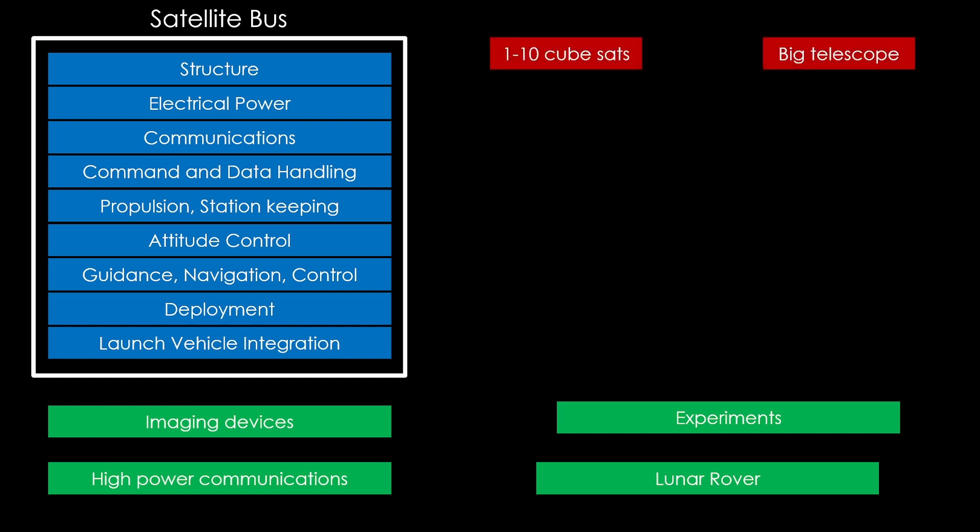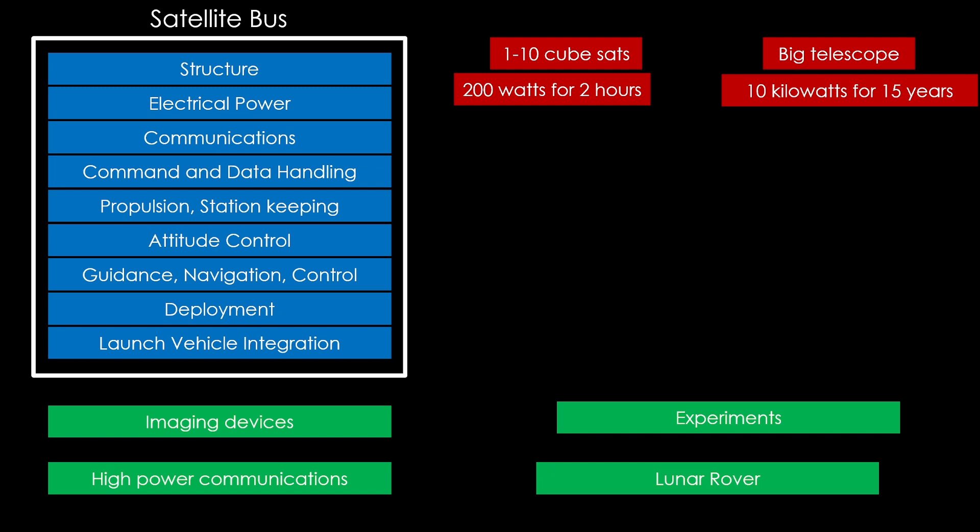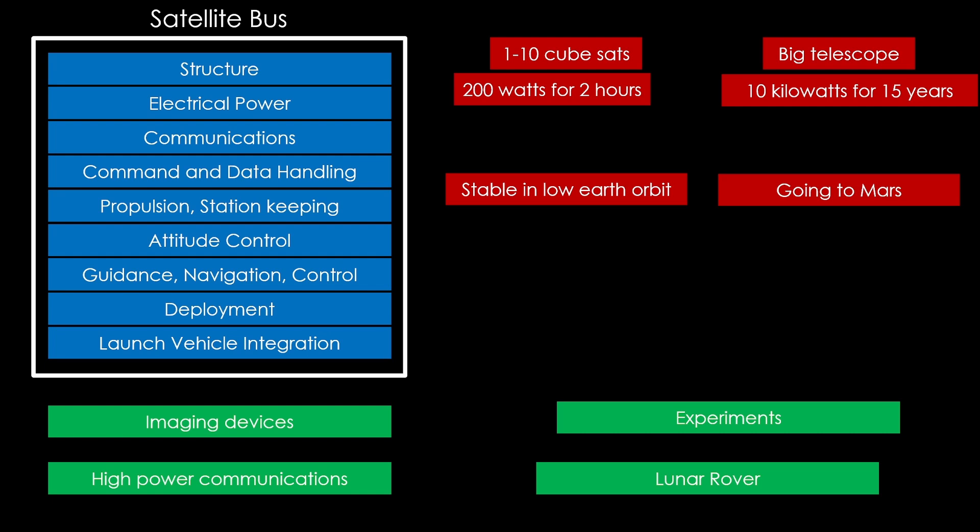Do you need a big structure or a small one? Do you have tiny power requirements or huge ones that last for years? Are you hanging around in low Earth orbit or going to Mars? Each of those scenarios needs a different satellite bus, and there are many different players in the satellite bus market.